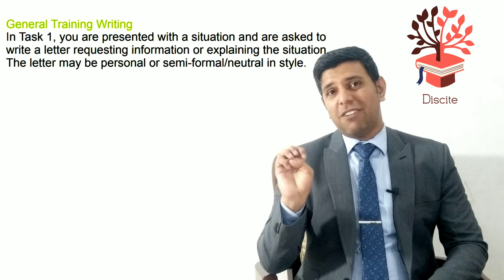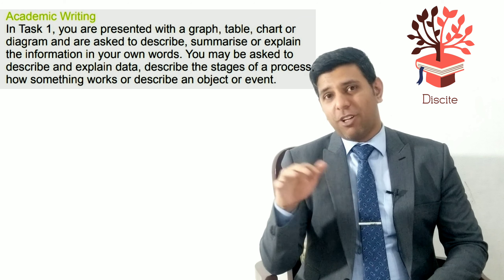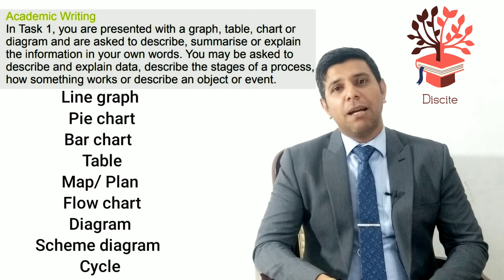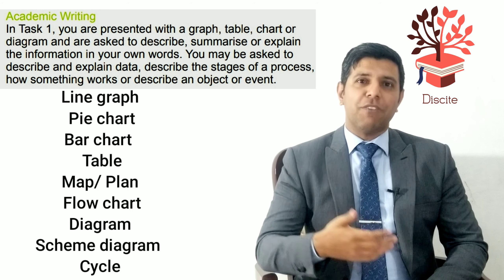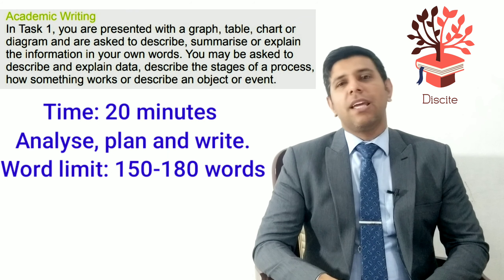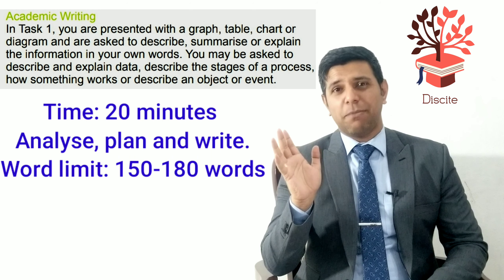For task two you'll have 40 minutes. For academic writing, task one is a graph — there are varieties such as line graphs, pie charts, bar charts, tables, flowcharts, maps, scheme diagrams, plans, and cycles. Again, you'll have 20 minutes to analyze, plan, and write your answer with a minimum of 150 words and an upper limit of around 180.